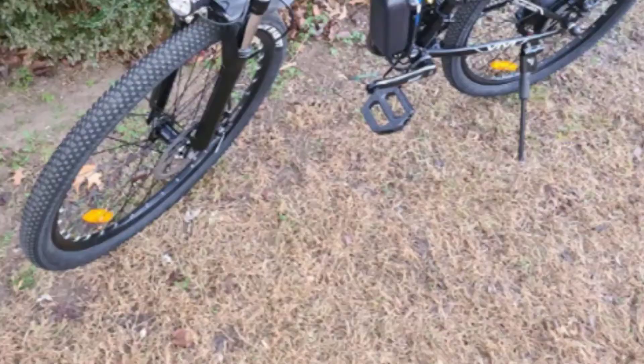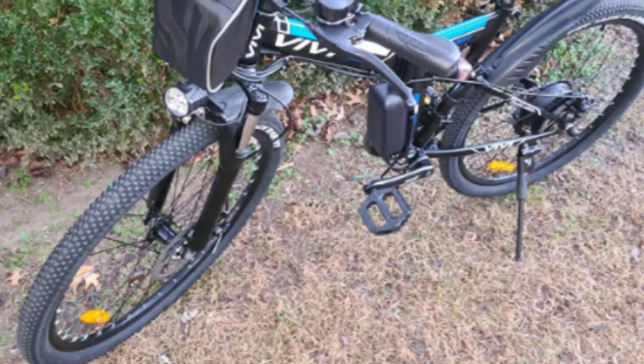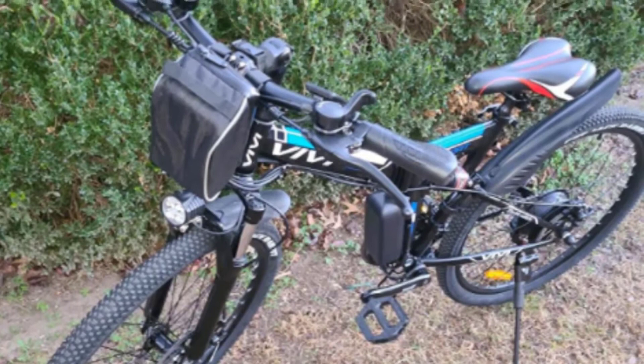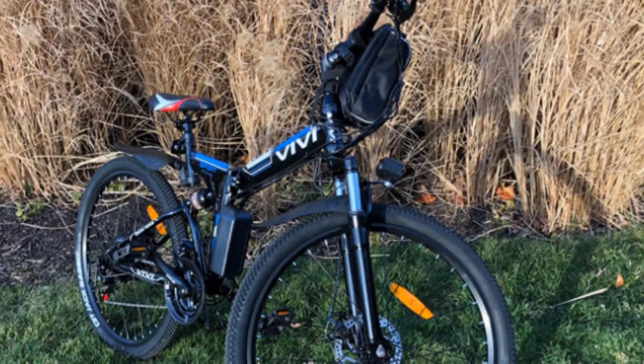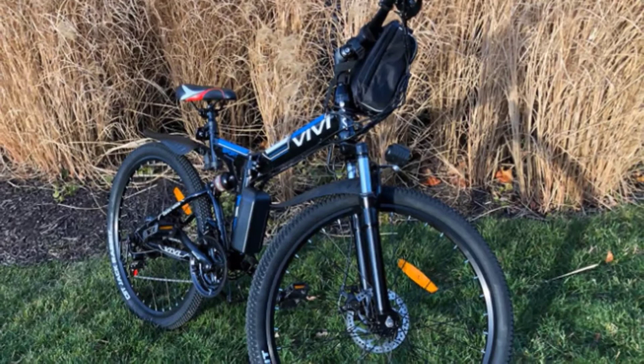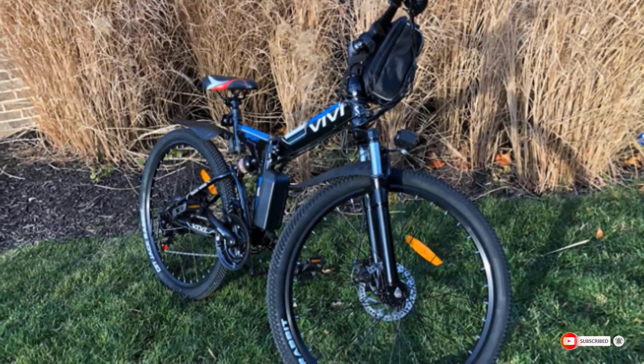The 350-watt motor enables speeds up to 20 miles per hour, while the rechargeable lithium-ion battery takes between 4 to 6 hours to charge. You can choose from 3 modes: e-bike, assisted bike, and normal bike. In assisted mode, it has a range from 44 to 50 miles. The biggest drawback is it's more expensive than non-electric options, and it weighs 60 pounds, so it's on the heavier side for a foldable bike.